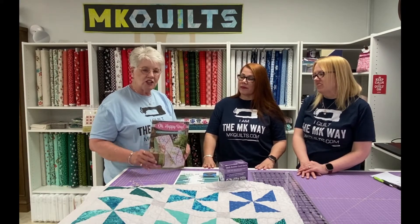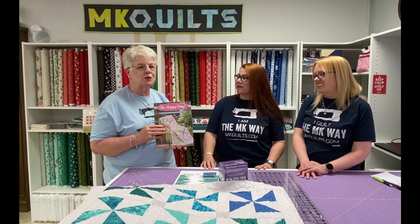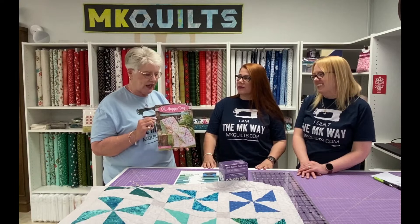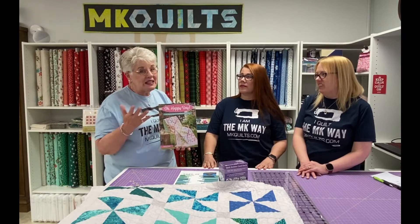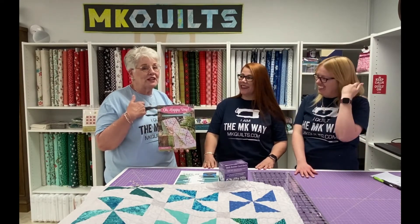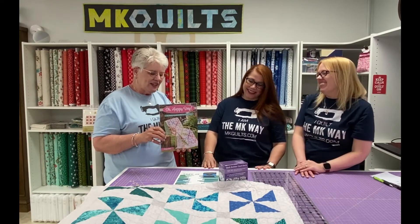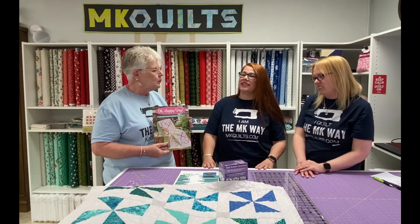One of the things — we just had our Moda representative come and she showed us this new book. It's a fabulous new book, and there are at least two quilts in here that I would like to do for a class — and it's piecing. I know I may become a really good piecer doing this — you never know! So there are two quilts from that book, and that's going to be after the holidays as well.